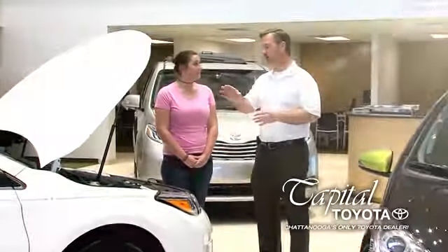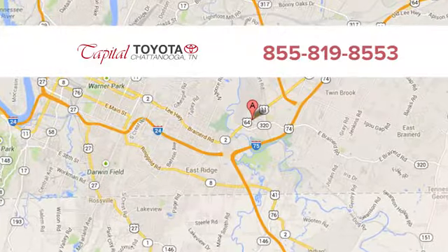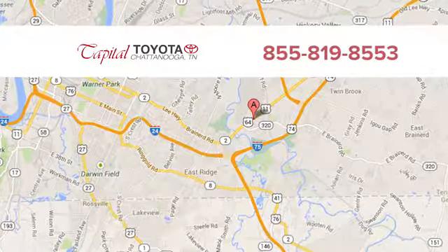See what it can do for you when you take it for a test drive. Discover top-notch friendly customer service at Capital Toyota. We're easy to find on Lee Highway in Chattanooga.